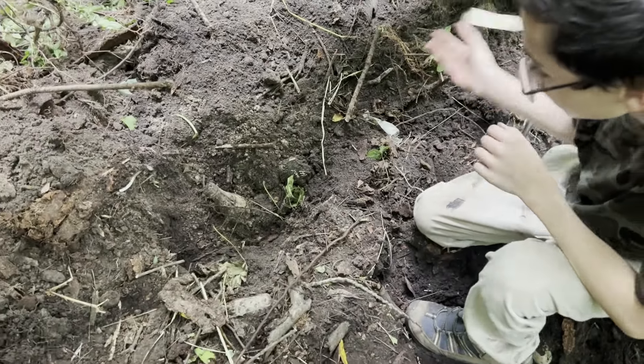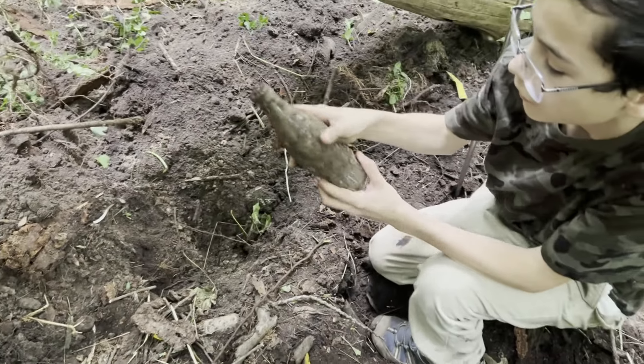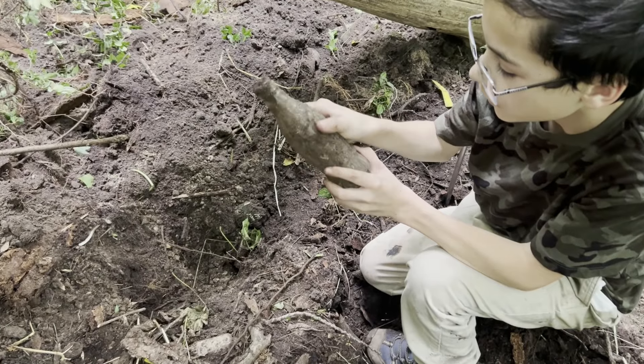I think we found something. I think it's just a Coke though. Yep, just a Coke. Still a cool find. It's different.